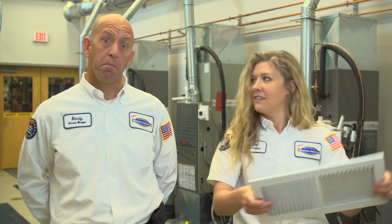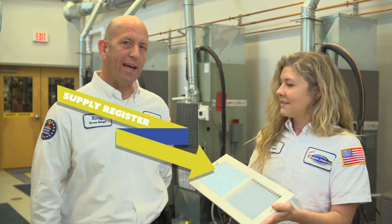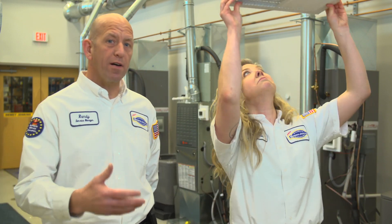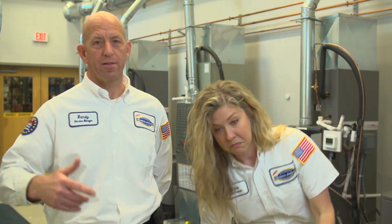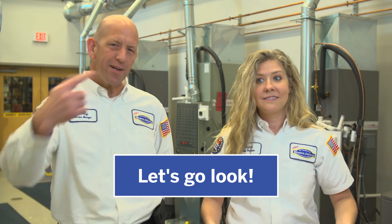So how does your air conditioner get cold air to blow from here? That is a supply register, Erica, and they're located all over your home. Sometimes they're on the ceiling, sometimes they're on the floor — you kind of just got to go find them. Can you find them in your house? Come on, let's go!